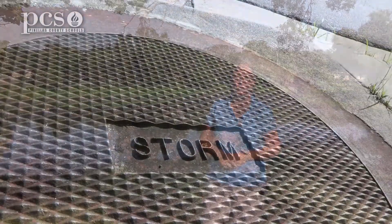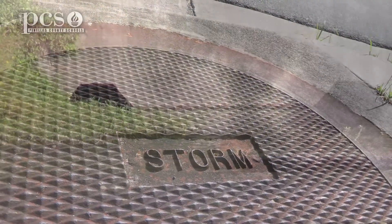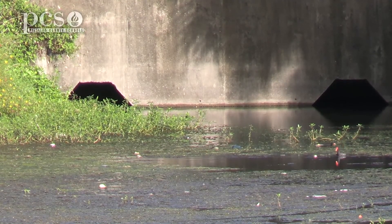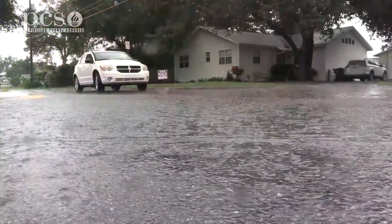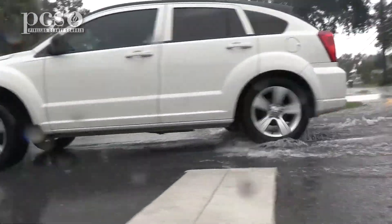We are here in Largo and we're going to talk about storm drains and what purpose they serve here in our community, and why it's important for us to make sure that we don't put things down in there. Behind me you can see a storm drain — this is where water will collect from the environment. Any surface water that comes down as rain, if you wash your car, any other source of water that comes through, this is where it's going to filter down.